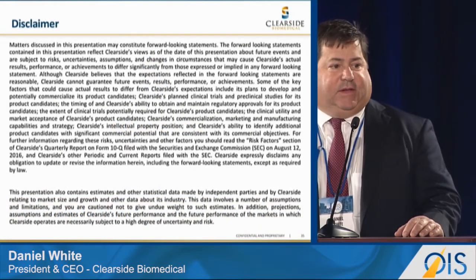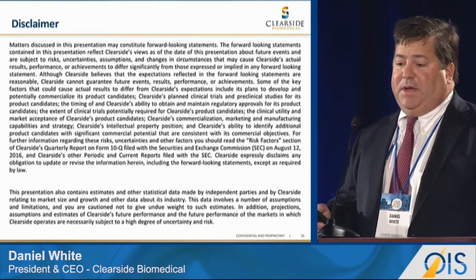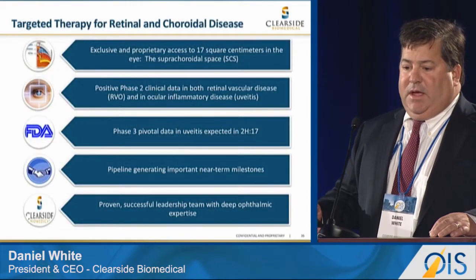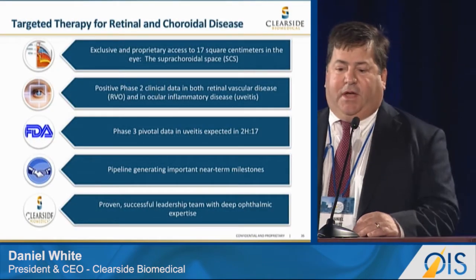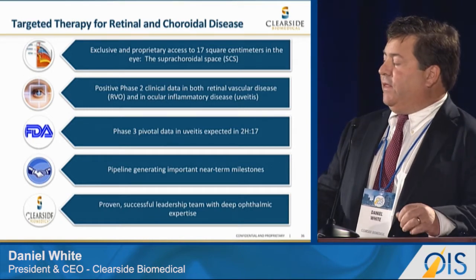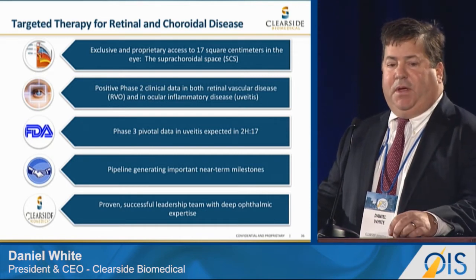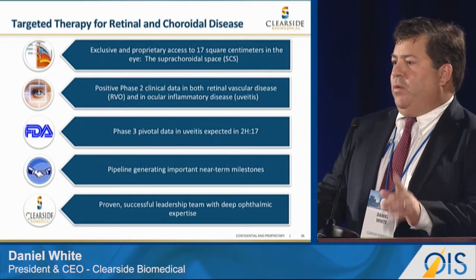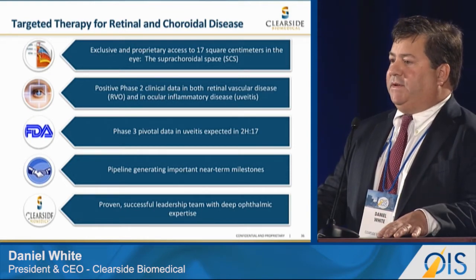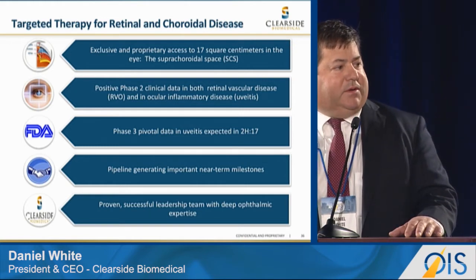I have a disclaimer for forward-looking statements. I may be making some forward-looking statements or data interpretations, so refer to the S-1 if you are interested in investing. ClearSide Biomedical is a pharmaceutical company focused on targeted therapy for retina and choroidal disease. We have exclusive and proprietary access via a microinjection platform to 17 square centimeters in the human eye through the suprachoroidal space.